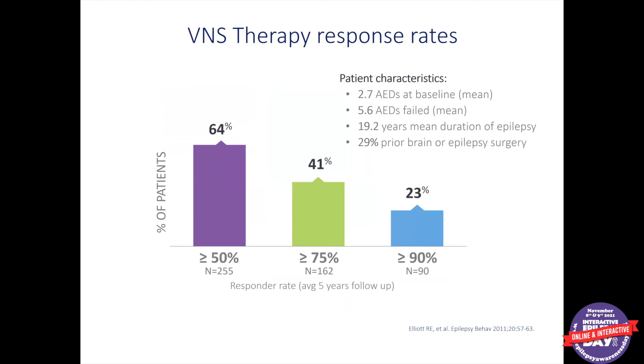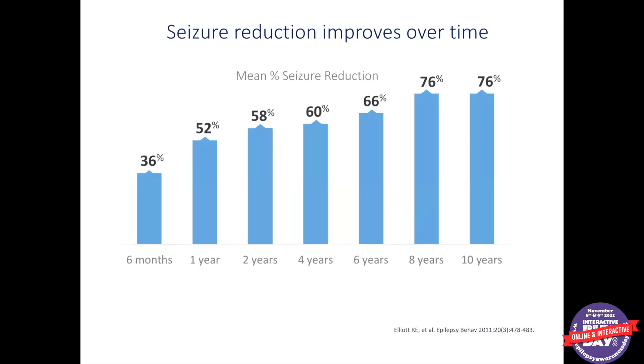How well does VNS work? We have a lot of data because the device has been around for a long time. This bar graph shows that 64% of patients — the purple bar — had at least a halving of their seizure frequency; we call them responders. A smaller number, about 20% — the blue bar — had a really dramatic reduction in seizures. What's really interesting is that, like other devices we'll discuss, the efficacy of VNS improves over time. As you are treated longer with this device, the extent to which your seizure frequency is reduced can actually increase over the course of many years.